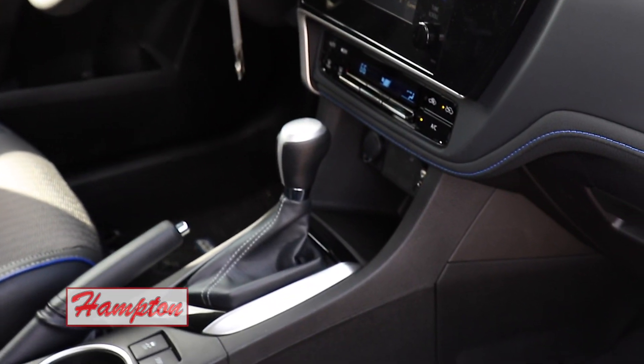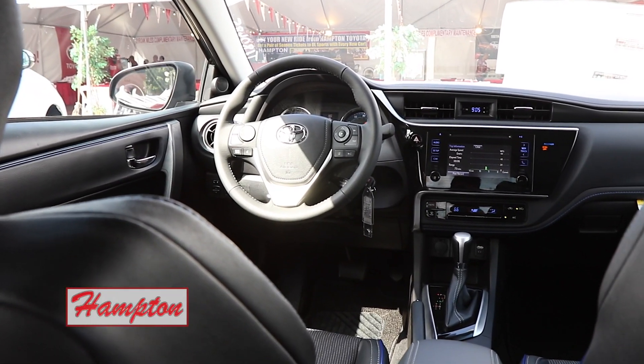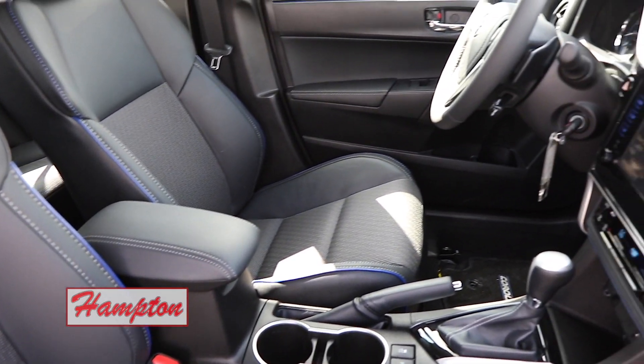You wouldn't think it maybe from looking at the outside, but the way it's designed with the dash and everything, you've got a ton of space. You have a lot of leg room, and there's actually more leg room in the back — I'm sitting behind you right now.